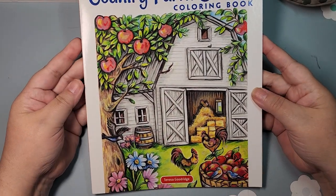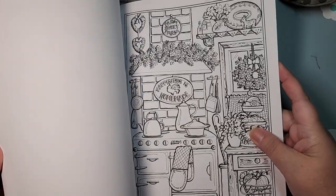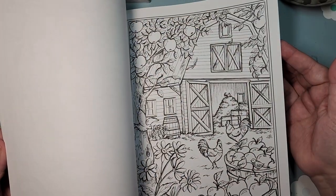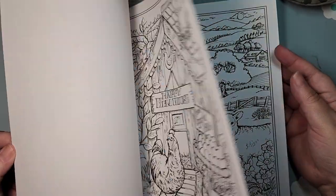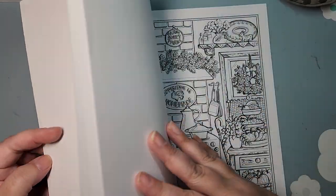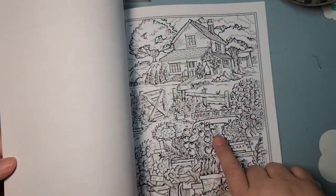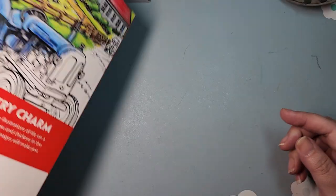Next, I have Country Farm Scenes by Teresa Goodridge, and I'm not even sure if I'm going to keep it. Part of what I want to do going through this is there will probably be some de-stashing. I think Teresa's pages are gorgeous. I'm a marker primarily colorist — I don't do pencils — and I think these lean more towards the realistic style. I can't always achieve that level of shading with markers. So it might get de-stashed. I have not colored in it.